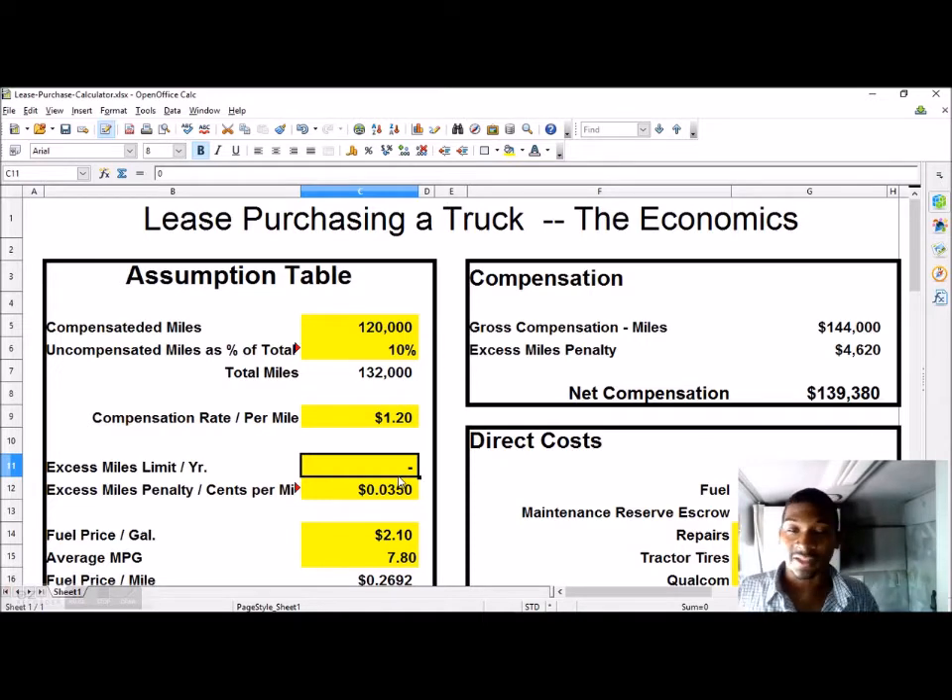The excess mile limit per year works like when you lease a car — written into the lease is a limit on how many additional miles the car can have over the term of the lease. When you lease a truck, those terms might also be in there. This is something to pay attention to in your lease contract. If the company says you can't exceed 100,000 or 120,000 miles a year, you put that number in this box, and then put in whatever the penalty rate is.